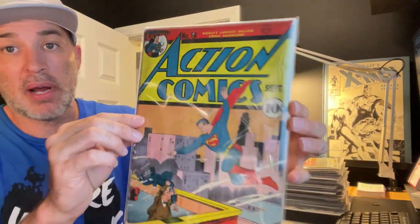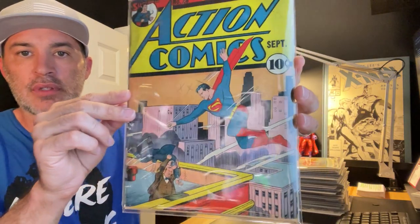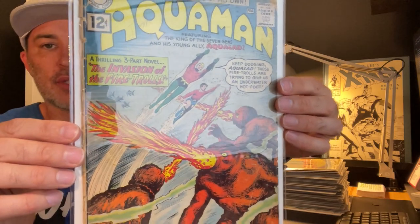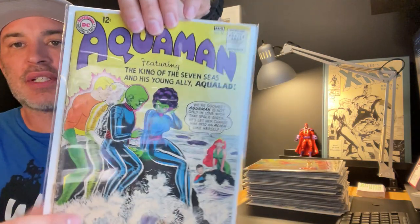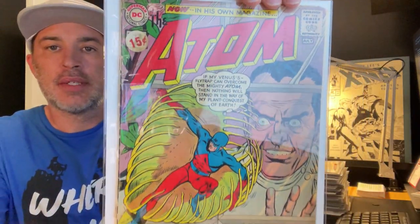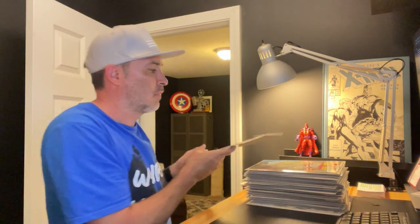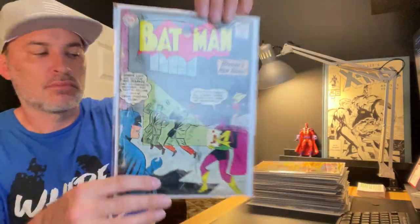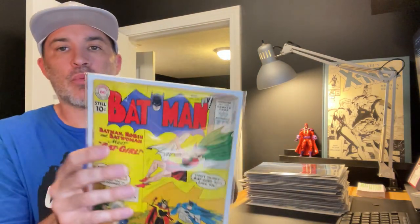First up we have Action Comics number 28 — 10 cent cover, so this is probably my oldest Superman comic. Next we have Aquaman number one, 12 cent cover, and another Aquaman, issue number 16. Then Adam number one, Batman number 137, and Batman number 139.